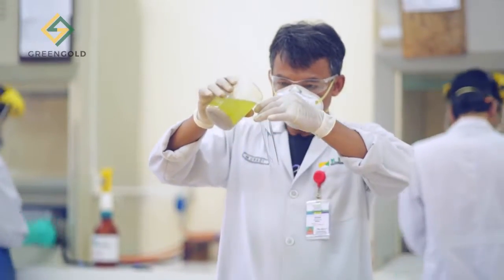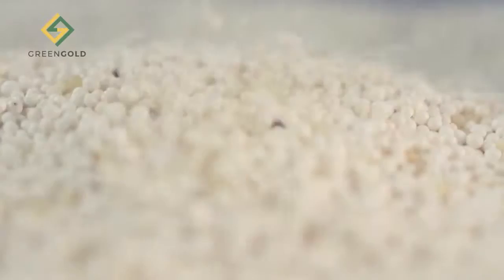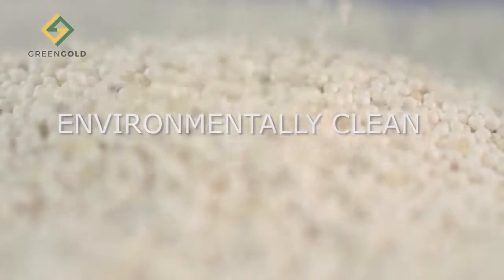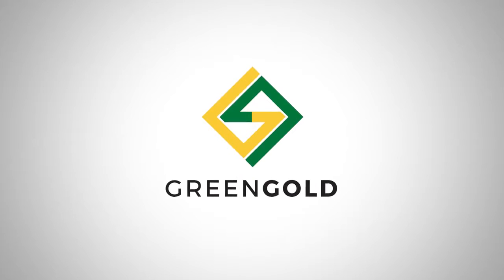Green Gold Technology has developed a new and efficient process to make your gold mining operation environmentally clean and more economic. Welcome to Green Gold Technology.